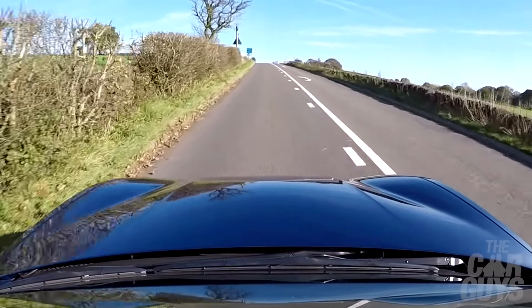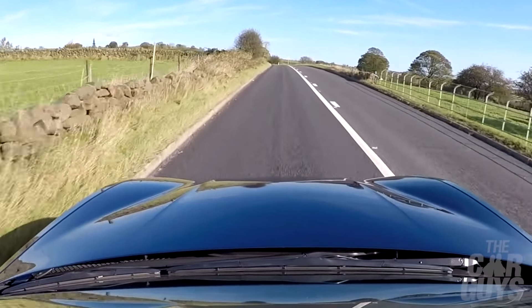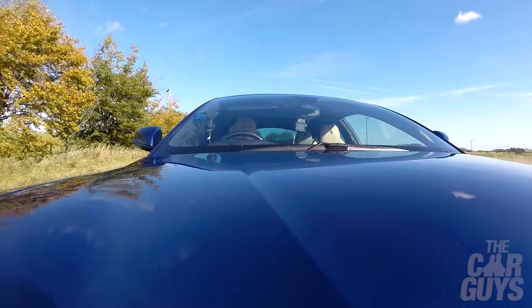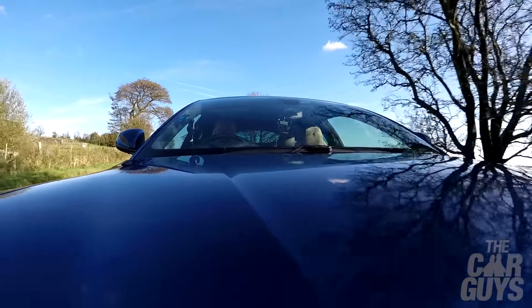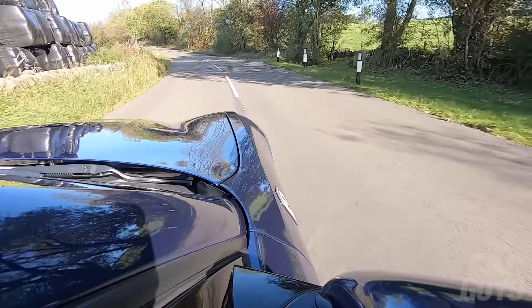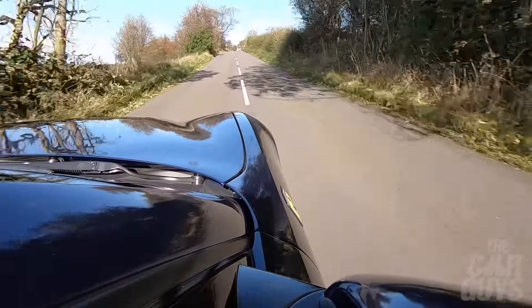Is there a downside to owning a GTC4 Lusso? Well, running costs may be quite high. When you've got a car that weighs just under two tonnes and you're hurling it around, that's going to hurt the brakes, suspension components, and the four-wheel drive system — all under immense strain. And as these cars get older, unless you still have the bulk of your Ferrari warranty, that could be a scary bill. Tyres come and go in a matter of seconds, and there's the ever-present problem of curbing the wheels because it is a big car.